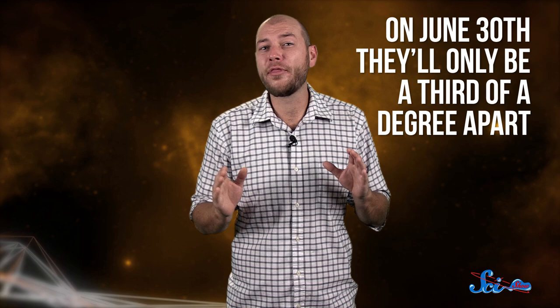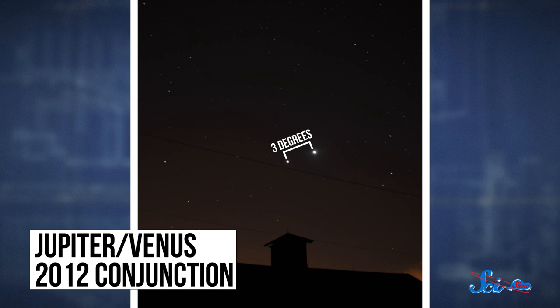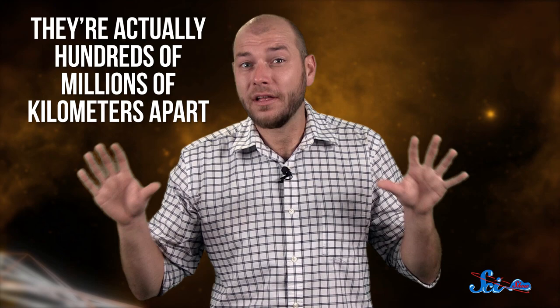If you want to take a look at Venus for yourself, now is a really great time to do it. Jupiter and Venus are drawing closer together in the sky, and on June 30th, they'll only be a third of a degree apart — close enough that you can actually get both planets in the same field of view with a small telescope. The conjunction is also pretty obvious to the unaided eye; just look for the two brightest objects in the sky after the Moon, visible to the west for the first few hours after sunset. Jupiter's on its way to the far side of the Sun while Venus is on our side, so they're actually hundreds of millions of kilometers apart, but it's still cool to see those two bright spots look like they're passing by each other. The next time Jupiter and Venus get this close will be August 2016.